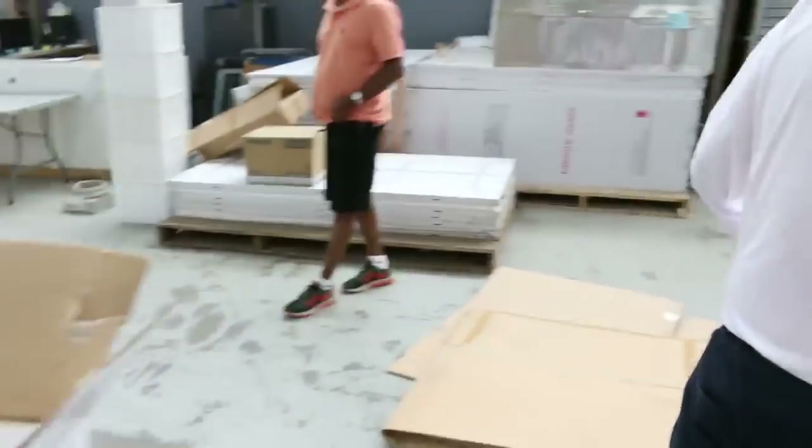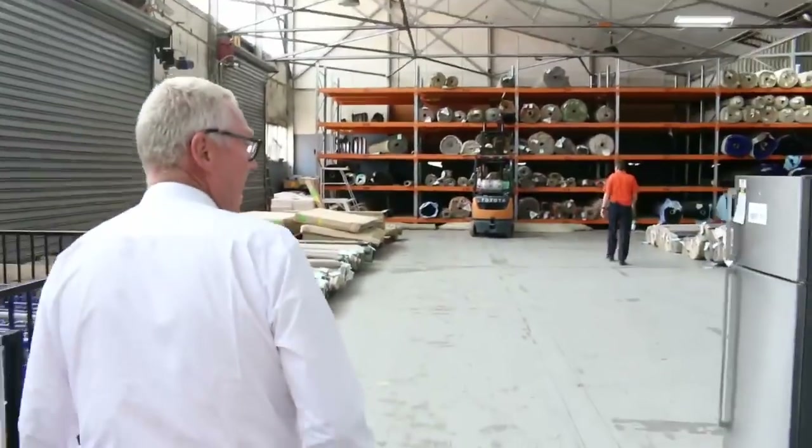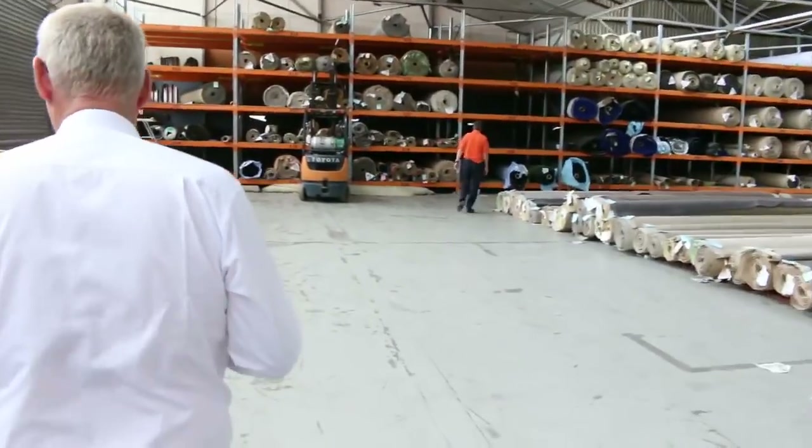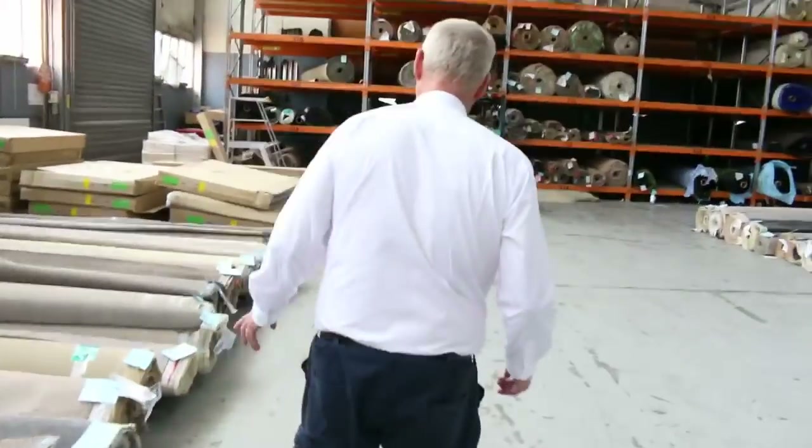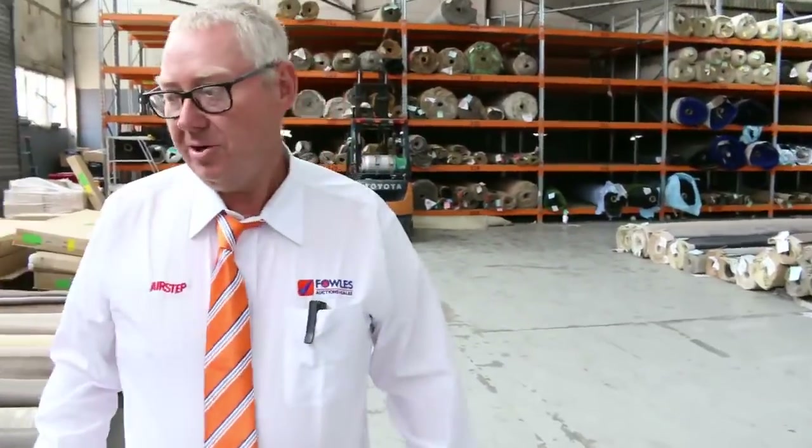As we make our way into the carpet area now — you can save up to 90 percent off the retail price in carpet. They've put a fantastic display on here with different colors and sizes. Three great auctions all up — we'll see you here tomorrow, thanks for watching.